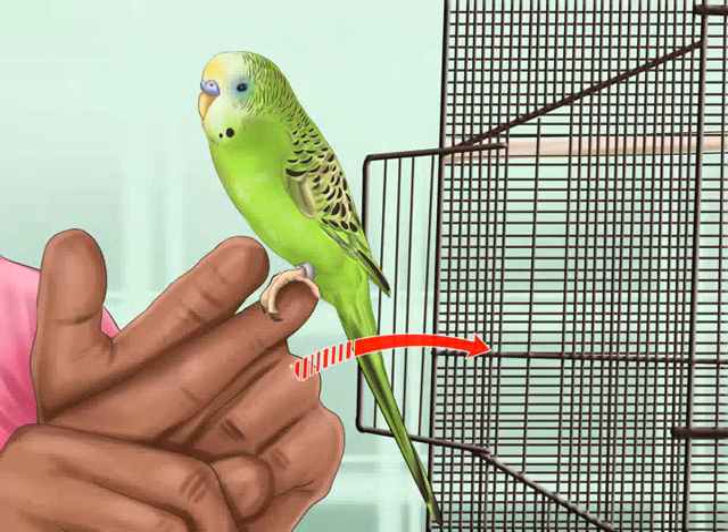Get your bird into the carrier. If you have introduced your bird to the carrier and allowed it to spend some time in it, getting your animal ready to move should be much easier. If your bird is not trained to hand perch, place the carrier in its cage with some food inside to coax the bird in. If your bird is able to hand perch, simply carry it over to the carrier and place it in when it is time to go.